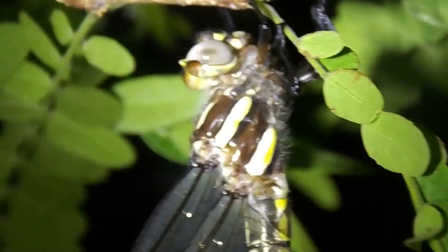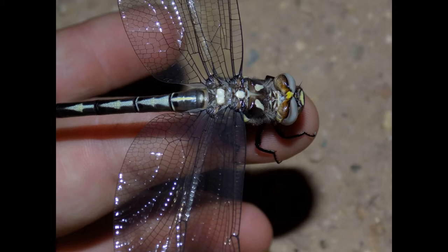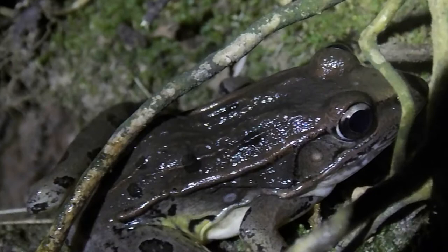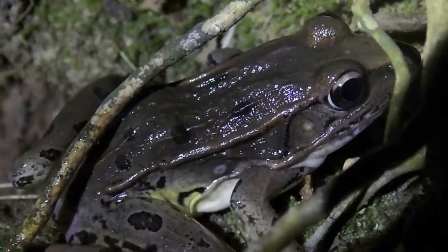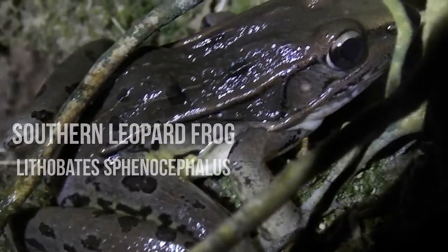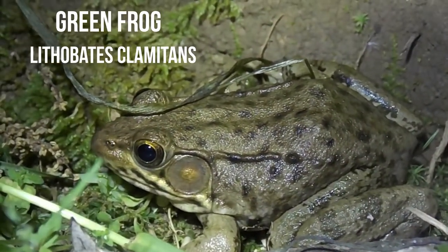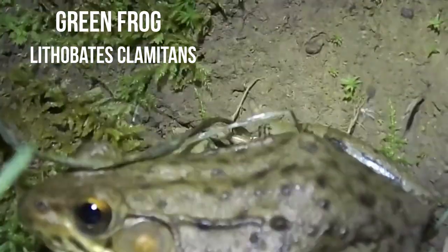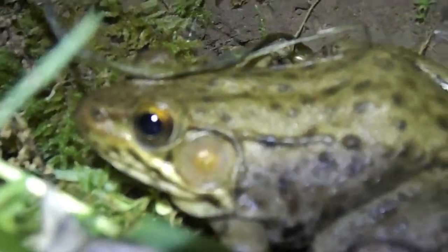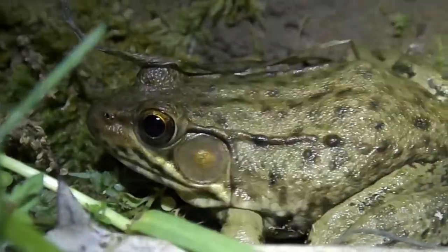I'm going to see if they'll let me get him out without him flying off. Here we have a frog party. This is a southern leopard frog. Right here we have a bronze frog, which is a subspecies of the green frog. Instead of being green, they're more of a bronze-brown color.